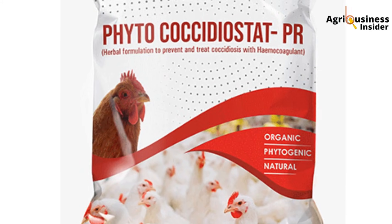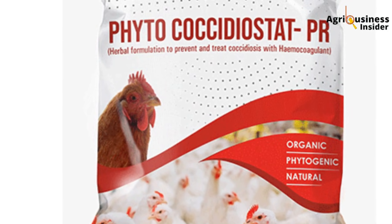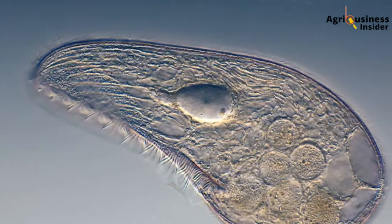Globally, it costs the poultry industry over US$3 billion annually. Most farmers rush for coccidiostats or sulfonamide drugs like sulfadimidine or amprolium. But over-reliance has led to resistance, and many of these drugs do not heal the gut — they just suppress the protozoa. Worse, some come with withdrawal periods that delay slaughter or egg marketing. What if there was a natural way to reduce protozoa load while healing the gut lining at the same time?